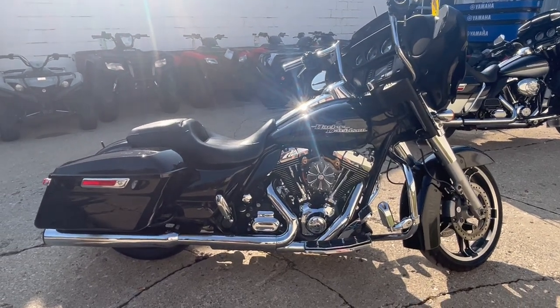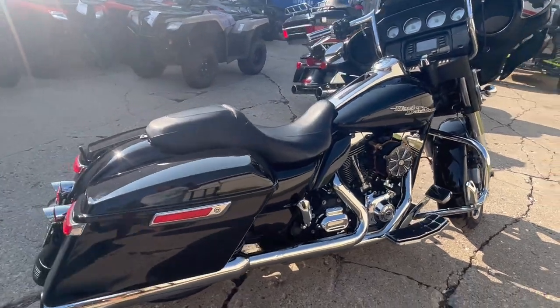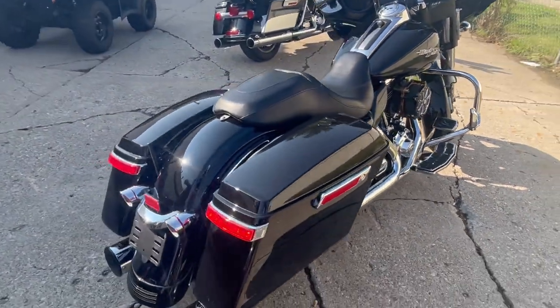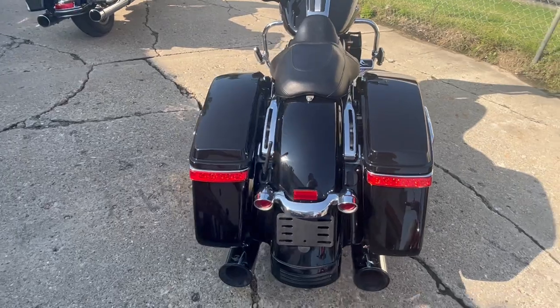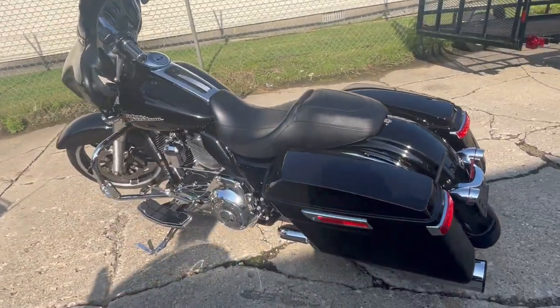Hey guys, ApprovalPowerSports.com here doing some videos on some bikes that just came in. Check this one out. It's a 2016 Street Glide. Got over two grand in extras on this thing. It's got the high gloss black paint, it shines like new. It's a Willie G package on this thing.